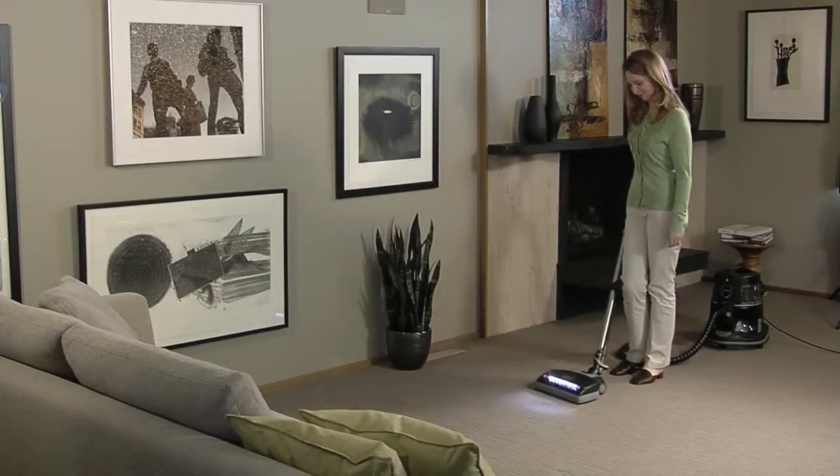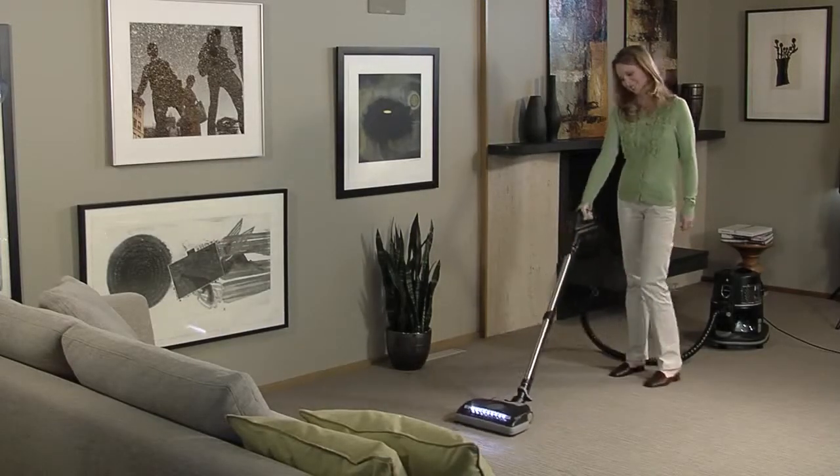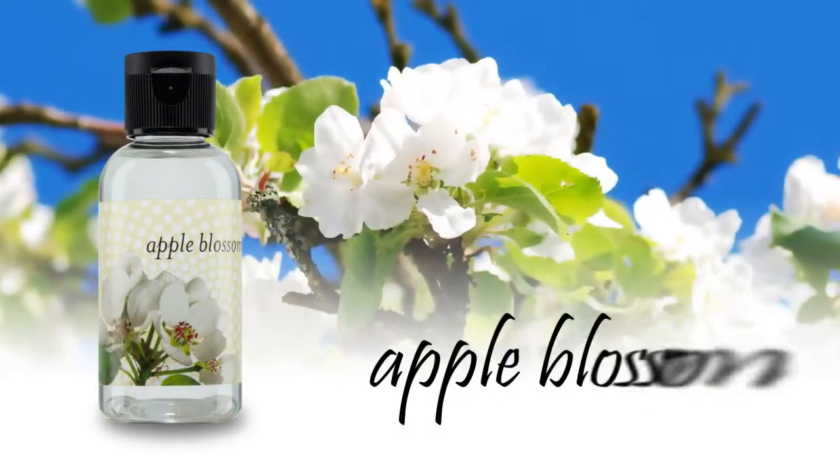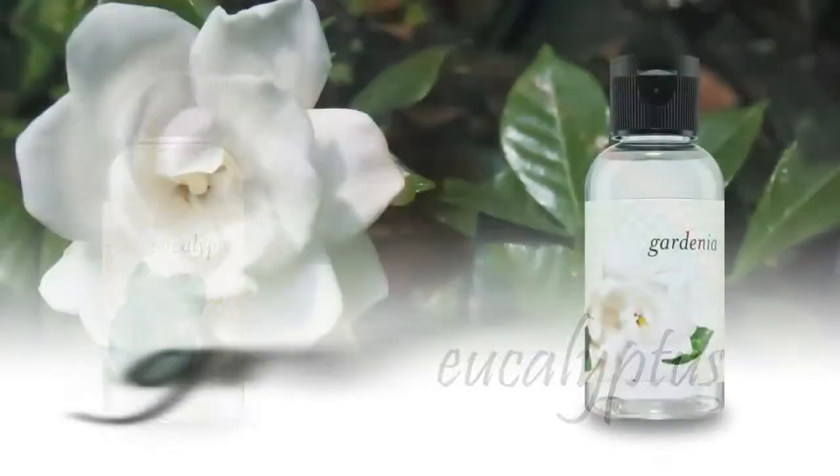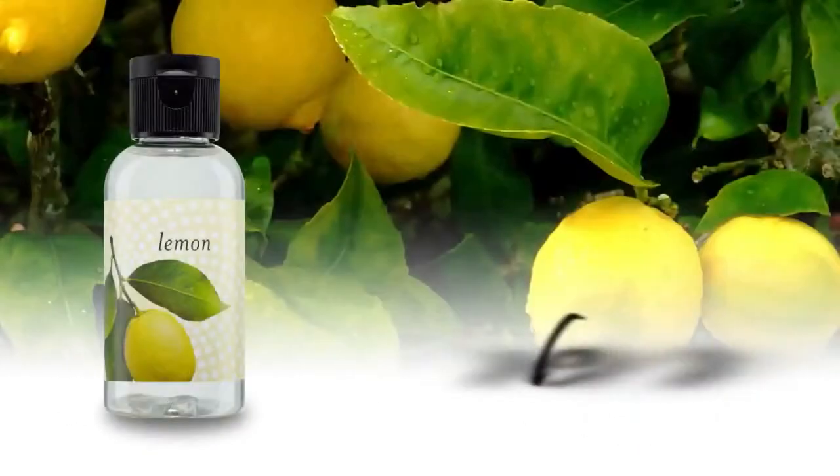The Rainbow will work as your own personal aroma machine. You can choose from apple blossom, berry, eucalyptus, gardenia, or lemon.